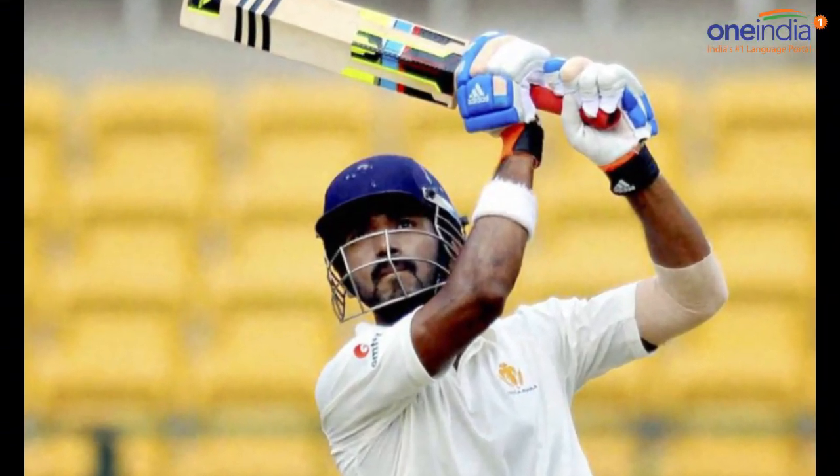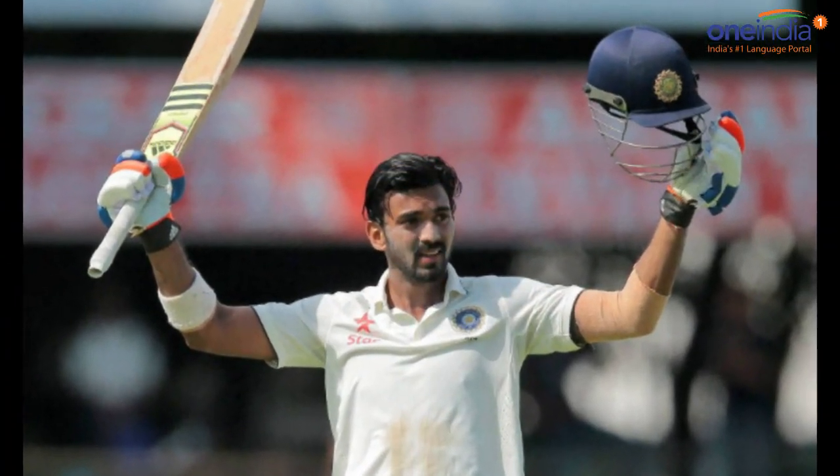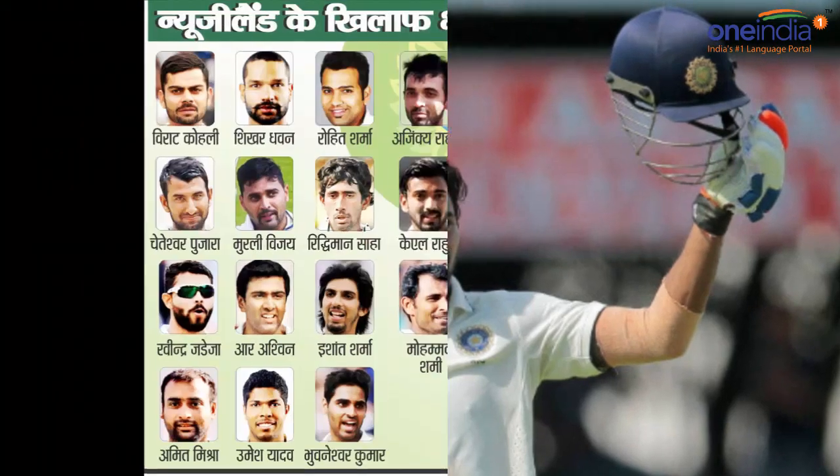In the first over, KL Rahul got India off to a flying start as he hit Trent Boult for a couple of boundaries. KL Rahul's wicket was down in 10.6 overs.